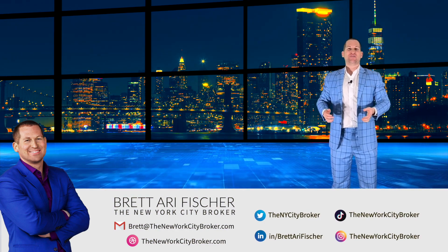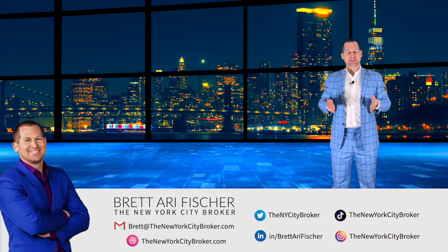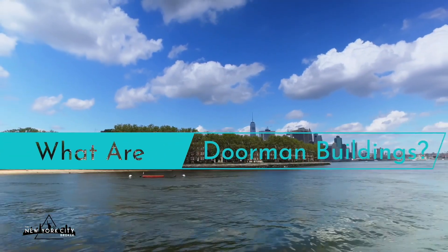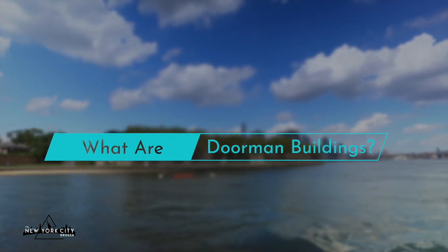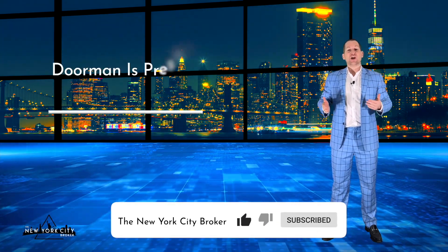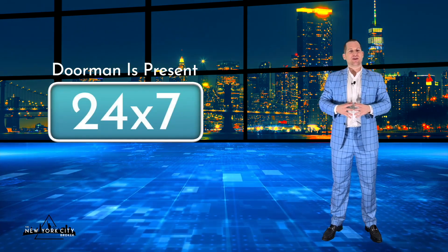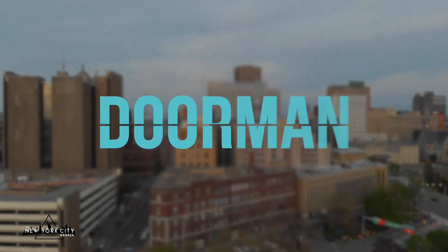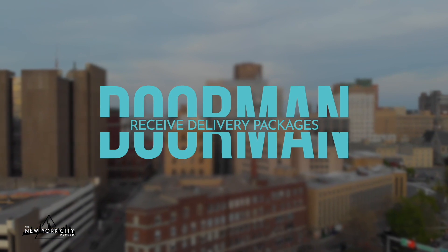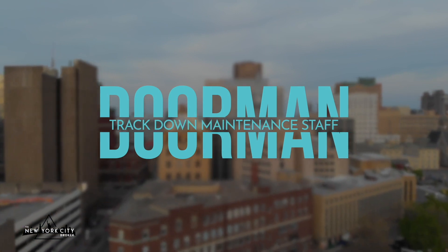Hi everyone, my name is Brett Ari Fisher, also known as the New York City Broker. Today I'm going to be sharing some tips discussing what are doorman buildings. The official definition of a doorman building is a building where a dedicated doorman is present, usually 24 hours a day, 7 days a week, depending on the structure, at the entrance, ensuring only residents, their guests, and relevant people can get in.